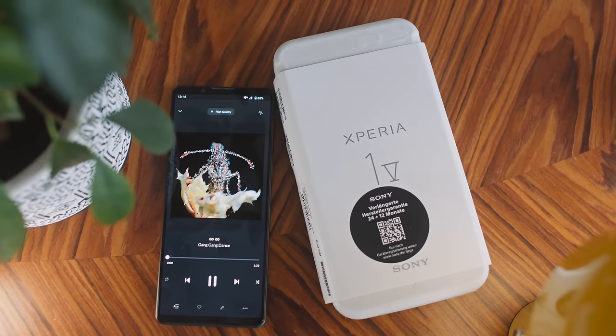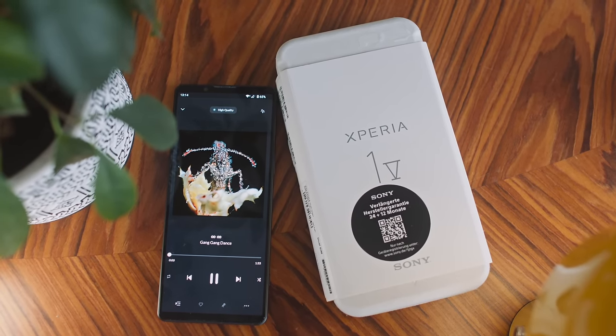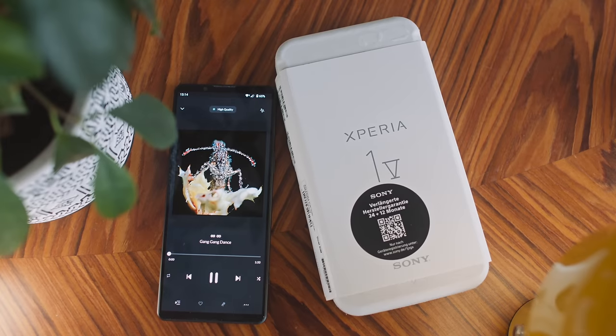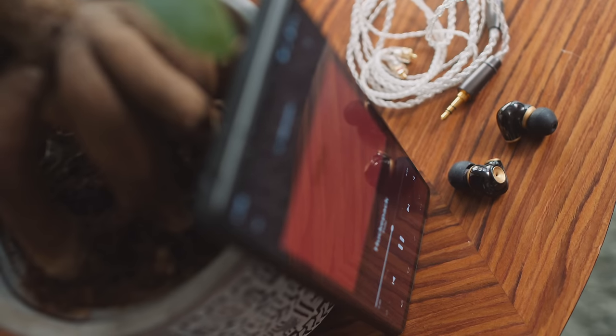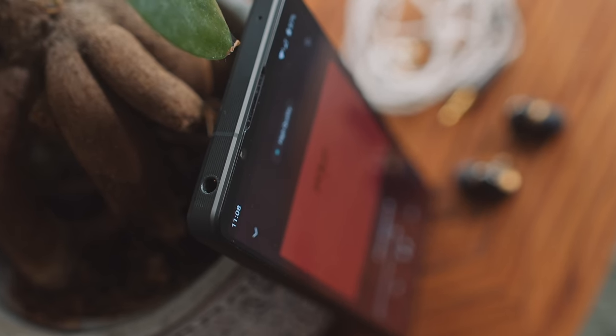There are a gazillion videos on YouTube about Sony's Xperia 1 Mark V — I know because I watched at least 20 before dropping my own cash on this new flagship smartphone. Every one of those videos mentions that the Xperia 1 Mark V has a 3.5mm headphone socket, but not a single one discusses its sound quality. So today we remedy that.